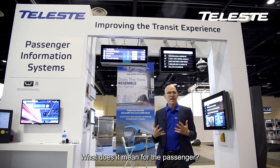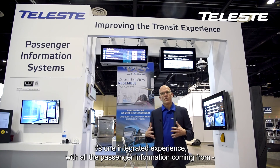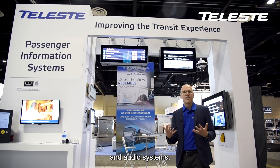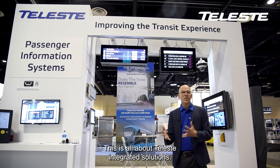What does it mean for the passenger? It's one integrated experience with all passenger information coming from one source, seamlessly integrated on all kinds of displays and audio systems. This is all about Telest's integrated solutions.